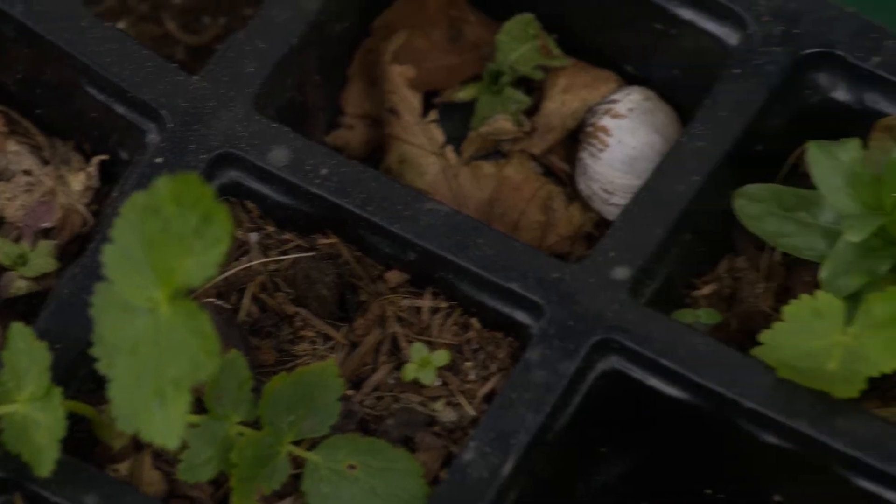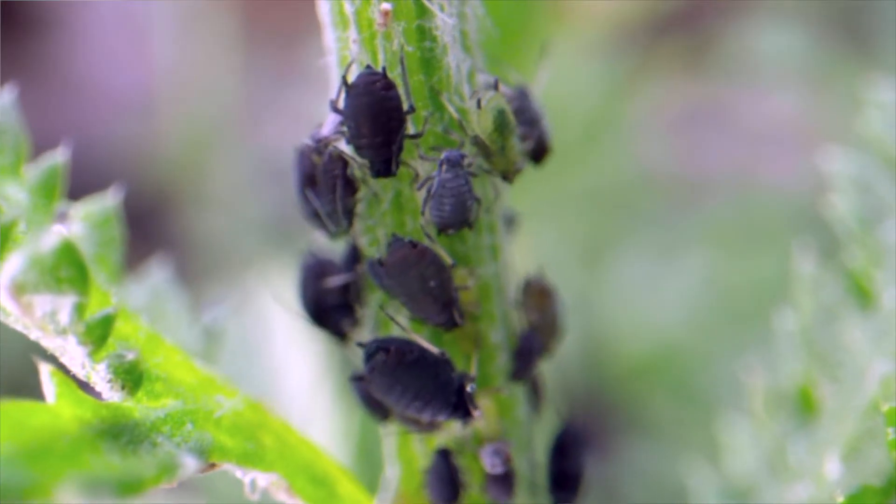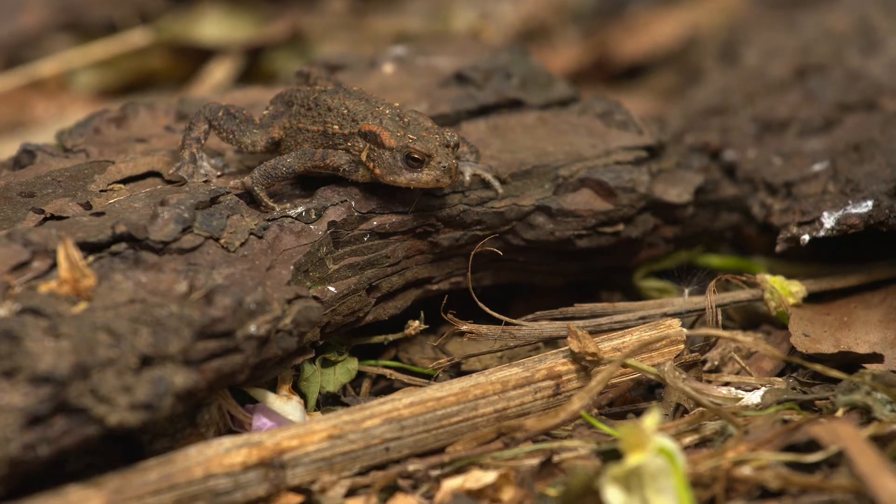For me, wildlife gardening starts small. We start at the bottom of the food chain. We grow the plants that bring in the caterpillars, that bring in the grubs and the aphids and all the little leaf miners and things like that, that then bring in the birds and the frogs and the toads and the hedgehogs.